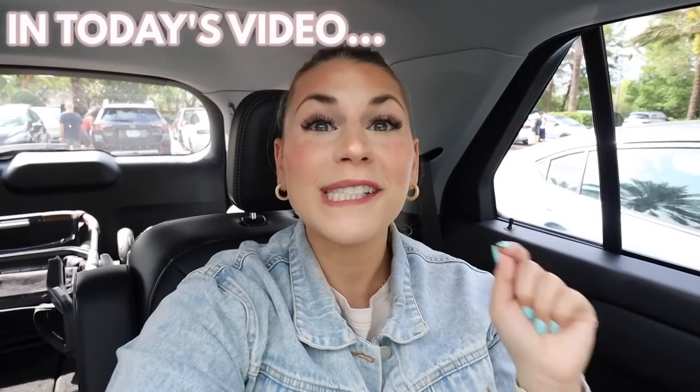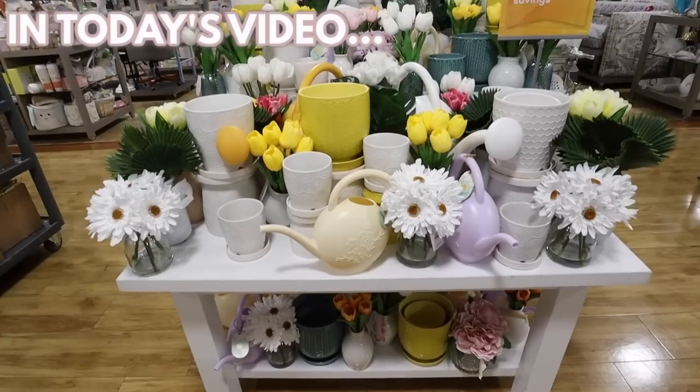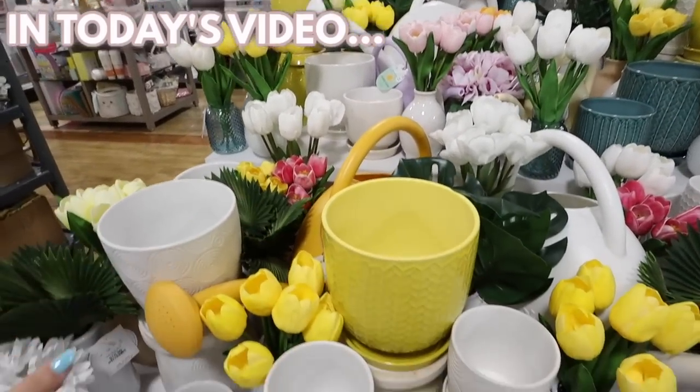Today we're shopping a bunch of brand new 2023 spring and summer decor at Home Goods — furniture, rugs, outdoor rugs, outdoor furniture, and outdoor decor. There are also a few brand new collections that are really colorful and fun, screaming spring and summer. Welcome back to my channel! I'm Katie, I live in Orlando, and I make shop-with-me and DIY home decorating videos.